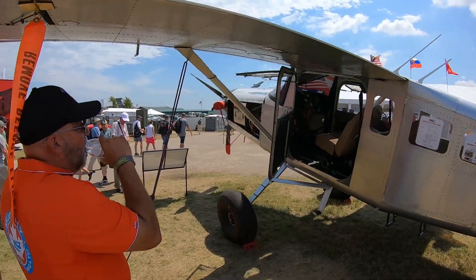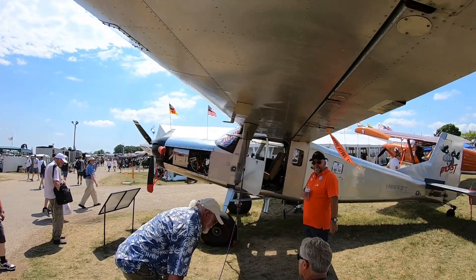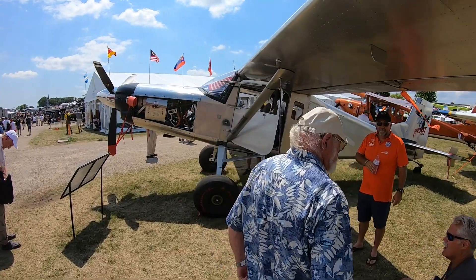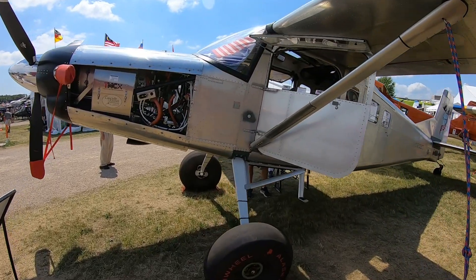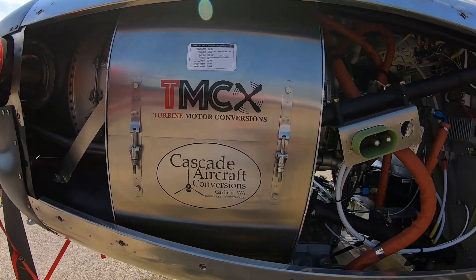Is this available as a kit, or do you do the entire modification yourself? Can I order a kit and do this myself, or bring it to you? Everyone looks at a turbine engine conversion and thinks it's super expensive, but we've tried to make this affordable. We're getting mid-time Dash-20s that still have plenty of time left for guys who aren't going to fly thousands of hours, and we're able to do the firewall-forward kit with a propeller for $250,000.